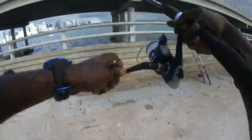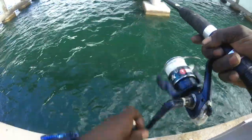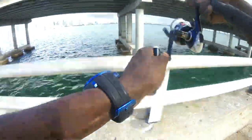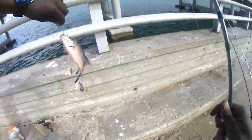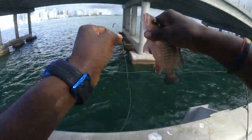We got him, YouTube. We got him. This has to be a mango. Woo! Another mangrove, guys. I'm telling you, today is Mango Mania. This one's an eighter, so he gets to go back. See ya, buddy.